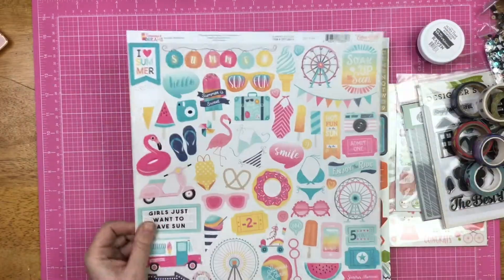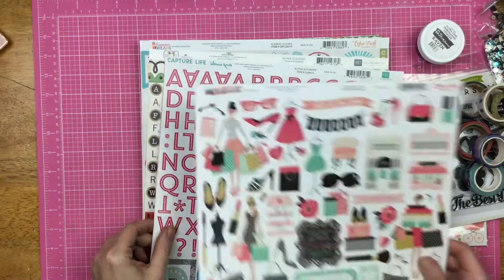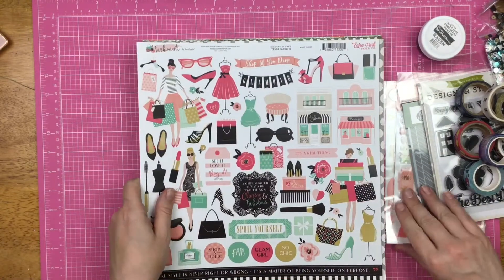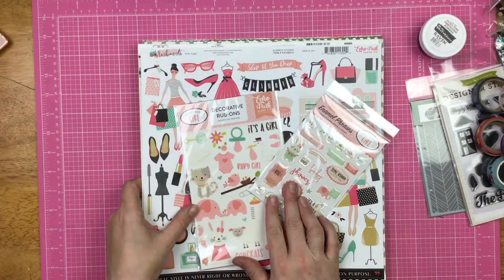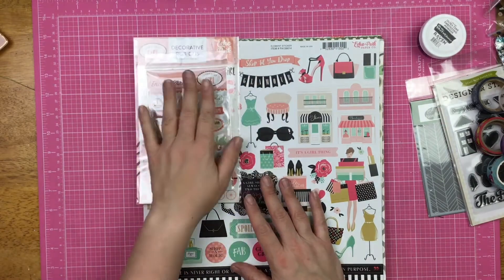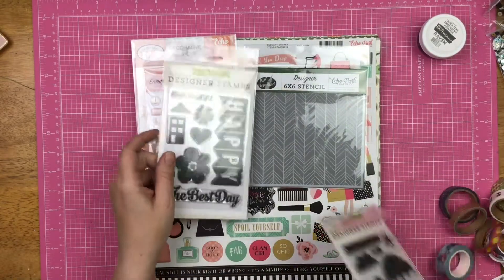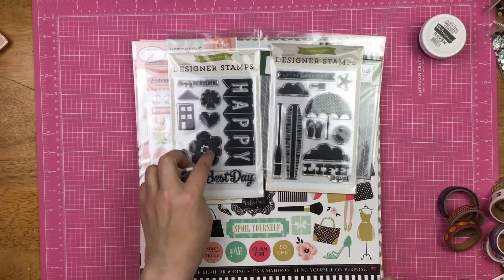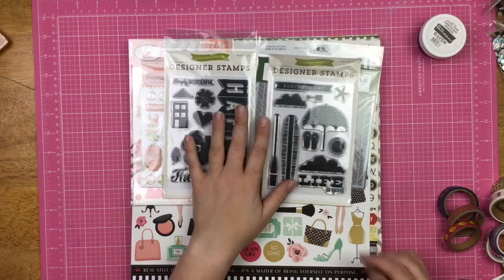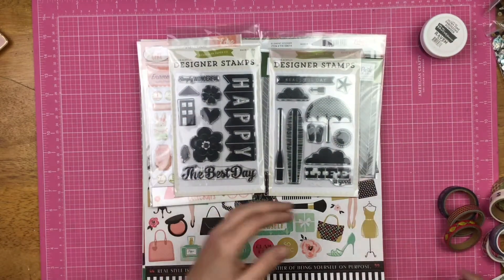And then we have some sticker sheets. I believe every single one of these sticker sheets has coordinating papers in here. I threw these baby girl ones in here — there's one baby girl piece of paper back there. I also threw in this stencil and these two stamps. This one I just got in the Echo Park box — I already had it — and this one I purchased and just haven't used it, so I threw it in here.